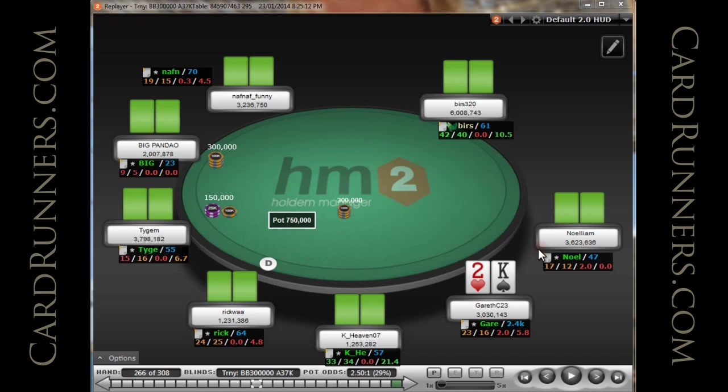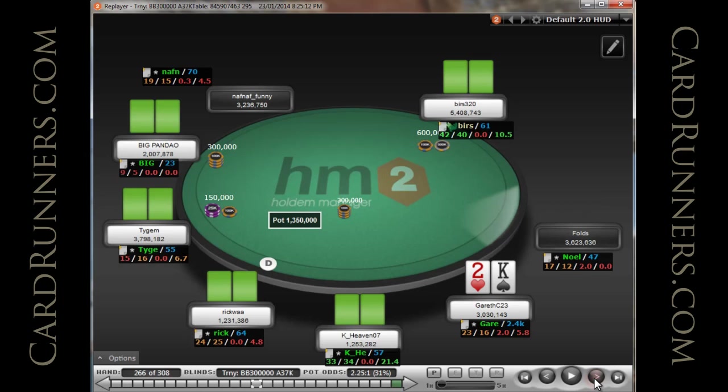Hi, Card Runners. This is Gareth Chandler. Today we're going to be doing part 5 of my TCOOP run to a $98,000 score, and we're going to try and knock out the last 40 or so hands in this part. Some of these hands are going to be interesting, some are going to be boring, but we're going to try and get through them all and analyze them in good detail.